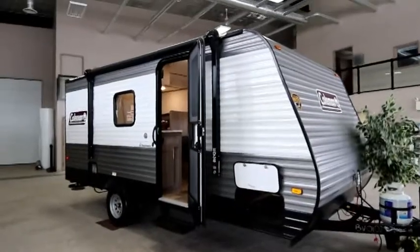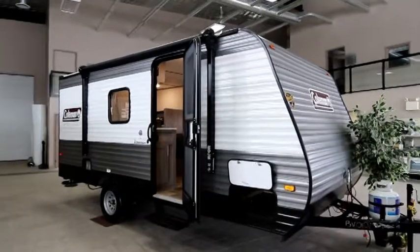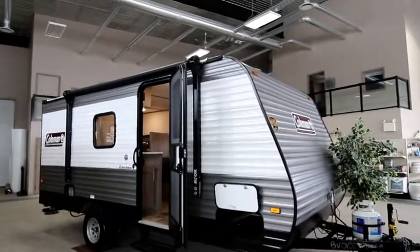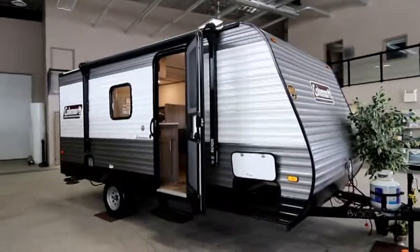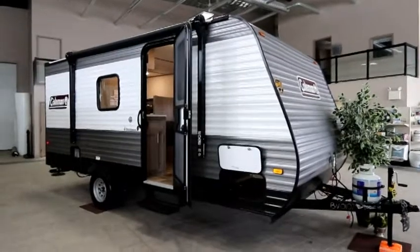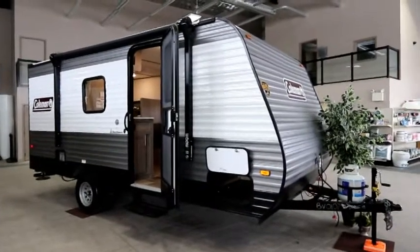Hi, I'm Bruno from RVing TV and today we're going to take a look at a 2022 Coleman 17B. The 17B is a single axle trailer, non-slide with bunks. So it's a great little family unit to get started.